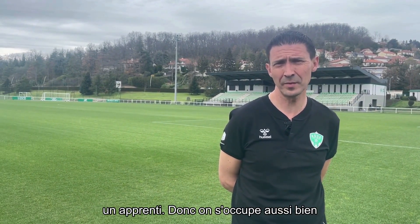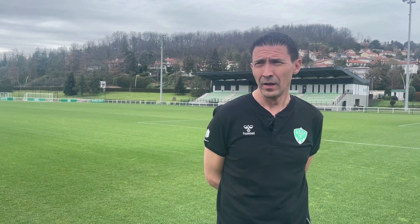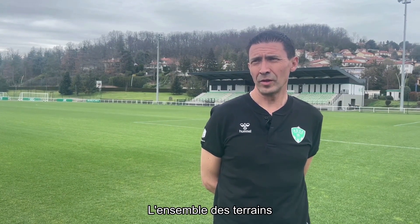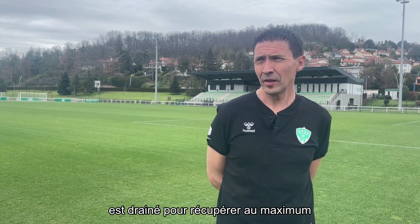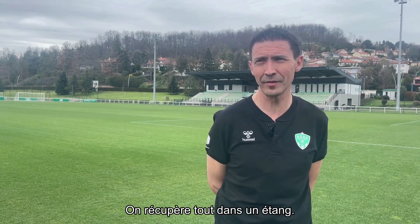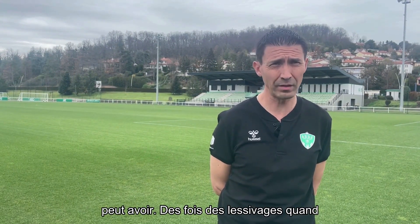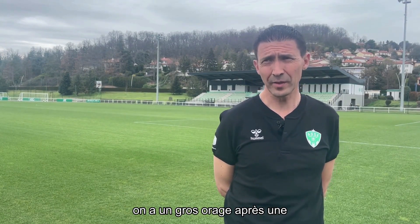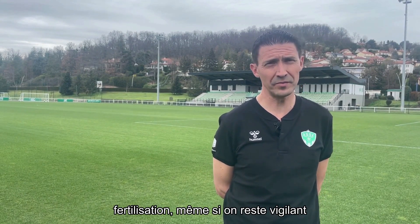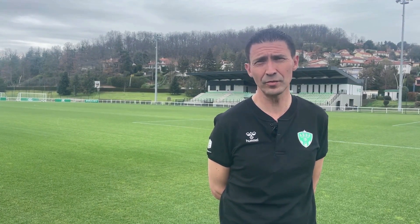On travaille sur ces terrains avec une équipe de 5 personnes plus un apprenti. On s'occupe aussi bien des terres sables pour la partie formation que des terrains fibrés pour les professionnels. L'ensemble des terrains est drainé pour récupérer au maximum les eaux pluviales plus les excès d'arrosage. On récupère tout dans un étang et on réutilise notre eau pour une forme d'économie. Ça nous permet aussi de récupérer les excès de fertilisants qu'on peut avoir lors des lessivages, et ça évite aussi qu'on déverse les excès dans la nature et dans la rivière avoisinante.